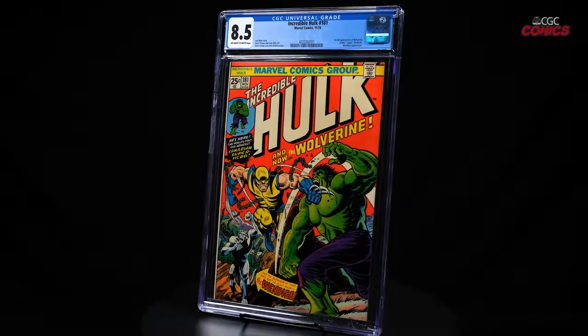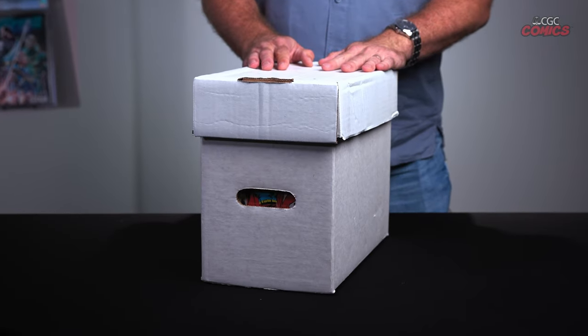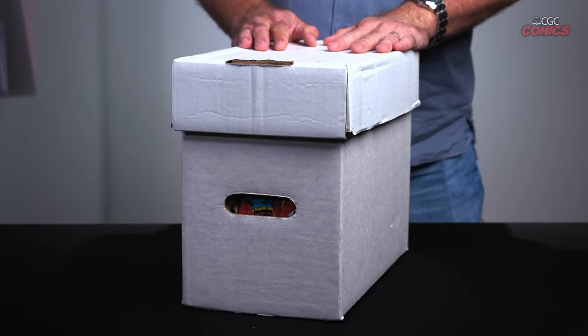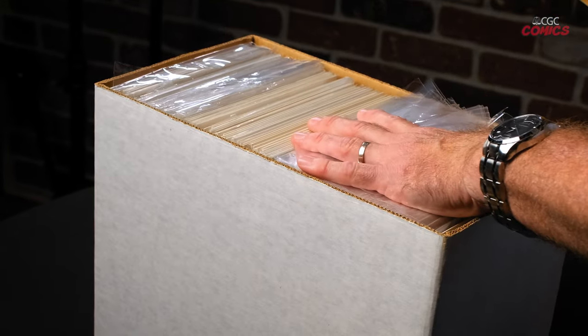Once the comic book is certified by CGC, it's encased in our tamper-proof holder, which provides sturdy protection and prevents it from bending while being handled. Whether your comic books are stored in polypropylene bags, Mylar, or encased in a CGC holder, they should be stored in acid-free boxes standing upright. It's very important to make sure there's no space inside the box and they're packed tightly to avoid any sagging and curling of the books that could cause spine damage.